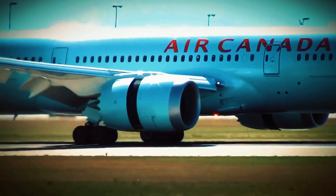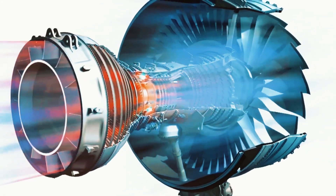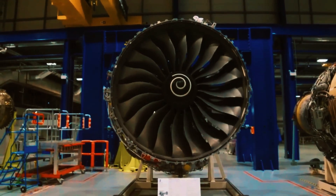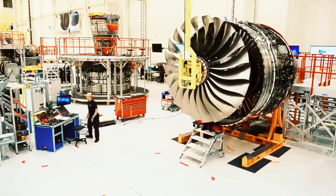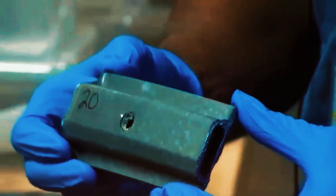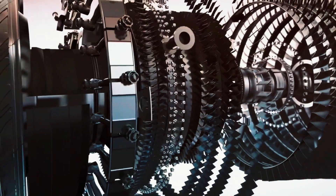For decades, engine cores remained essentially unchanged, with improvements concentrated on cold components like fans and compressors. This approach created excessive complexity and performance restrictions. The solution involved expanding and reinforcing the engine core while simplifying the cold section. This redesign marked a pivotal moment for the company, enabling efficiency and reliability improvements. However, evolution continued beyond this point.